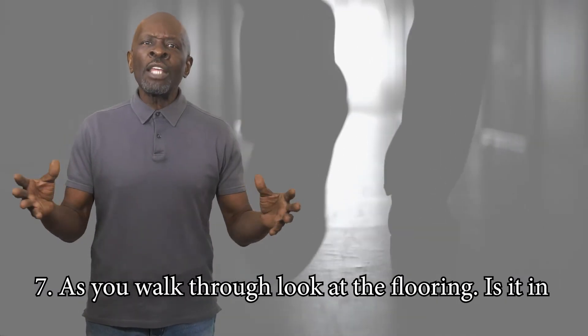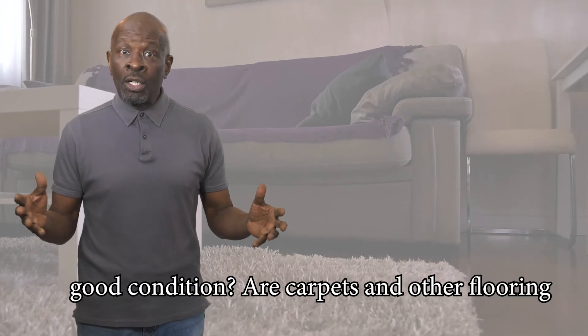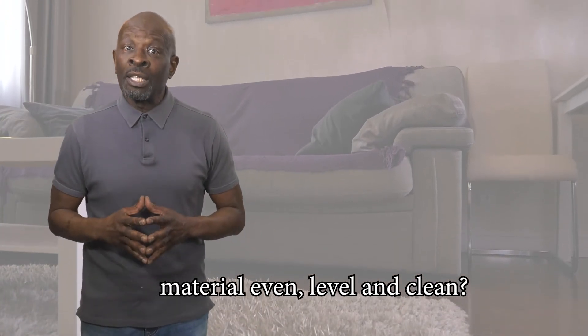As you walk through, look at the flooring. Is it in good condition? Are carpets and other flooring material even, level, and clean?